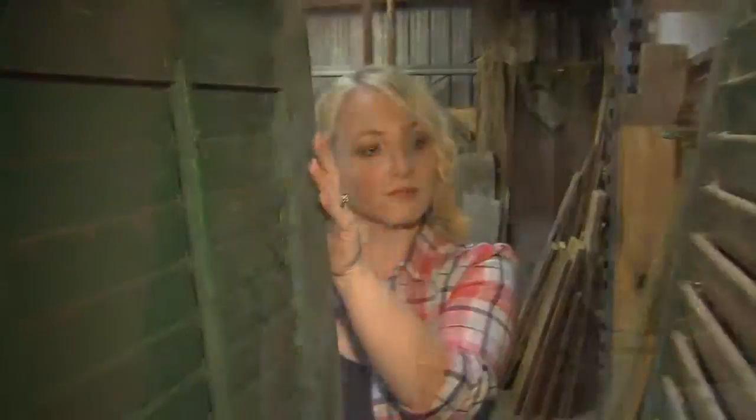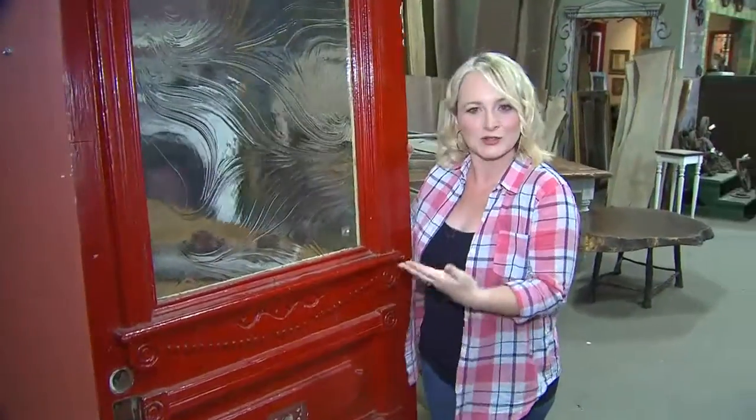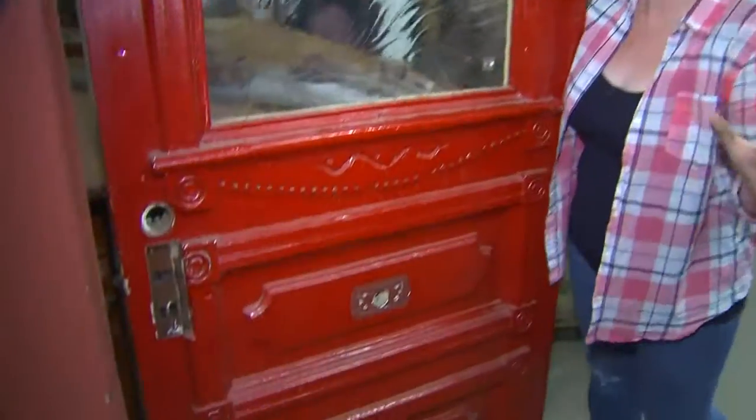We always hear about color making a big impact on the front door, but why not change the door completely and put in a vintage piece like this that would add instant character?